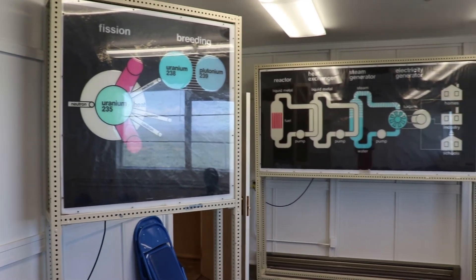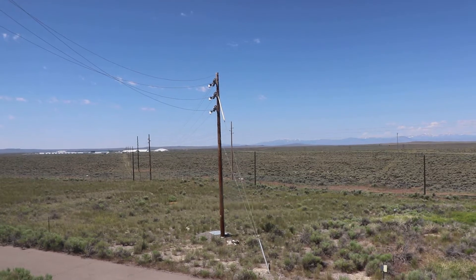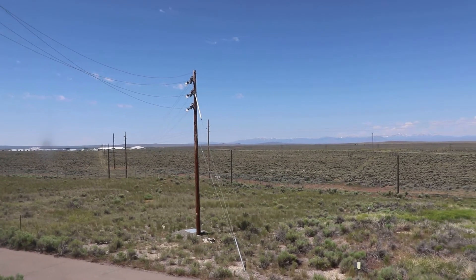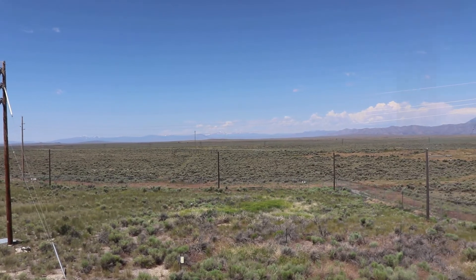Some vintage science displays that are pretty neat. Looking out of one of the few windows — this area is still an active nuclear laboratory and employs about 4,000 people.